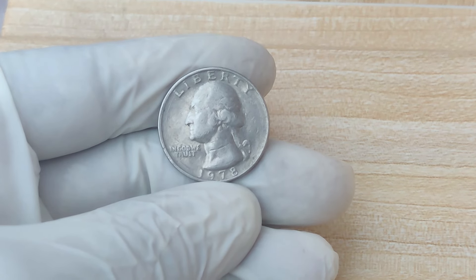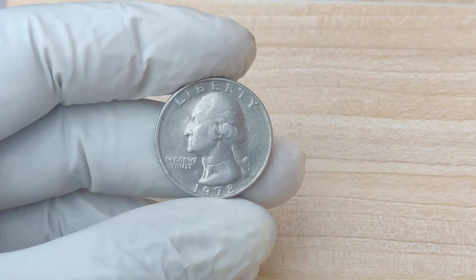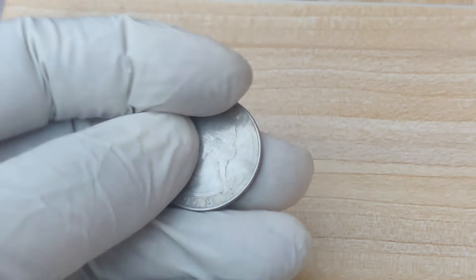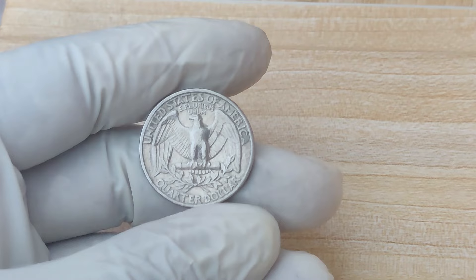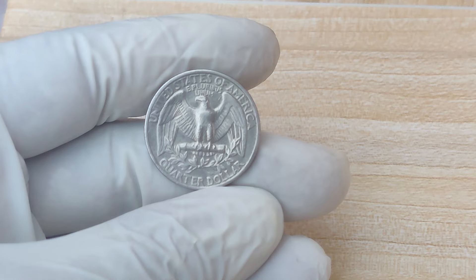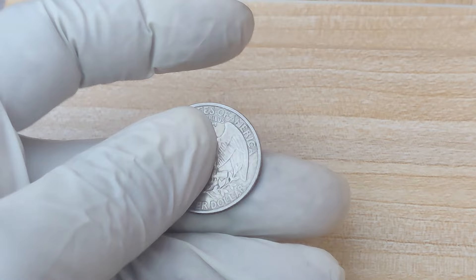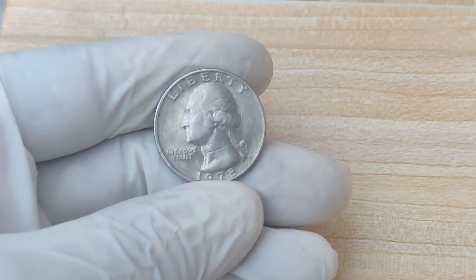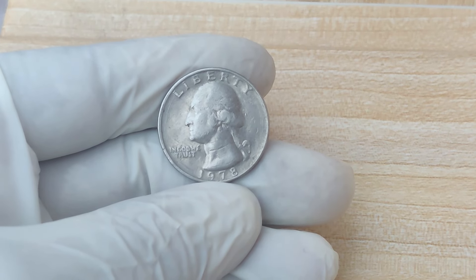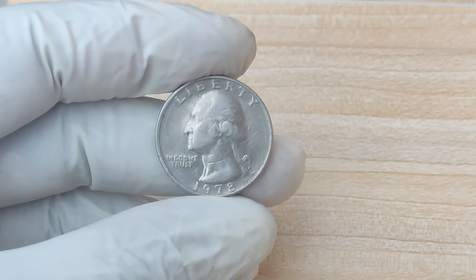Coins minted in Denver have a D mint mark, those from San Francisco have an S, and quarters from Philadelphia typically have no mint mark at all. While most people assume that a 1978 quarter without a mint mark is just your typical Philadelphia-minted coin, there's more to this story than meets the eye. The 1978 no-mint mark quarter making waves today isn't just any Philadelphia quarter — there's a very specific error or anomaly with this coin which makes it stand out from the millions of other quarters minted in 1978.